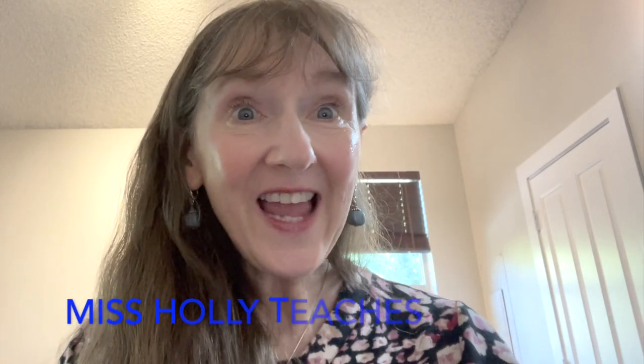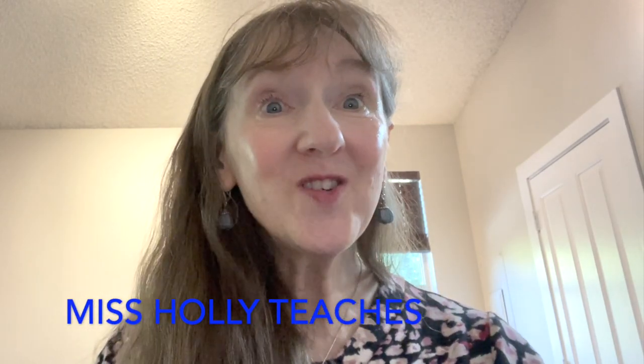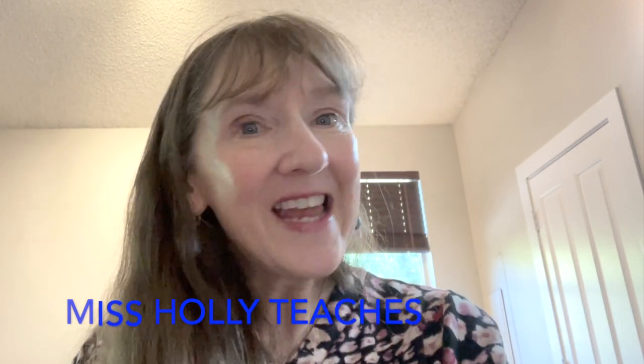Hello, I am Miss Holly and today we are going to count together. It's so fun to count together.